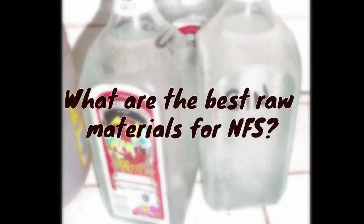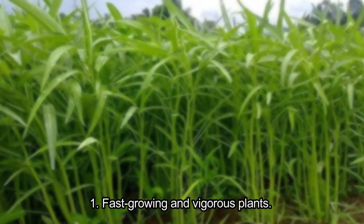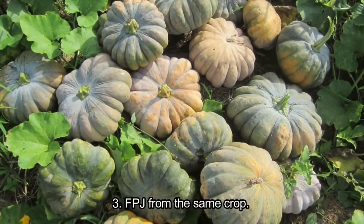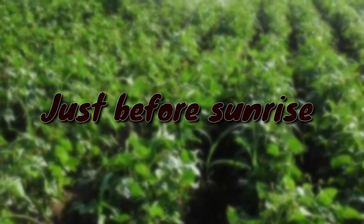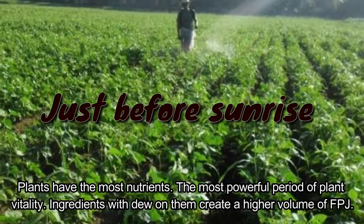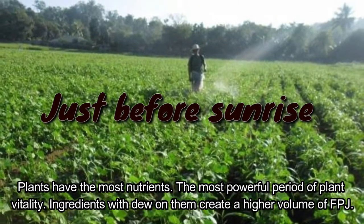What are the best raw materials for NFS? One: fast growing and vigorous plants. Two: materials should be in season. Three: fermented plant juice (FPJ) from the same crop. When to collect raw materials for NFS: just before sunrise, when plants have the most nutrients and are at their most powerful period of plant vitality. Ingredients with dew on them create a higher volume of FPJ.